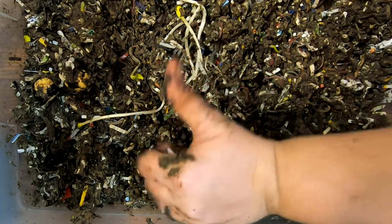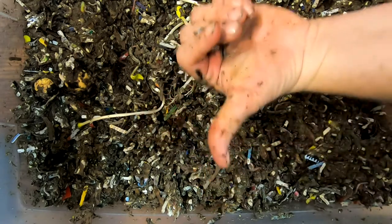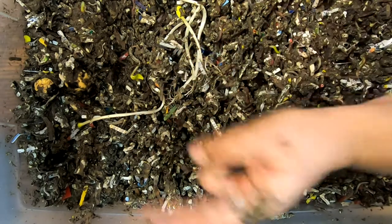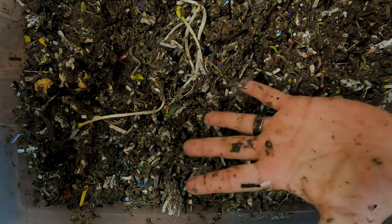So that is where we're at currently with transferring from one bin to the next with the European Nightcrawlers and the Red Wigglers. If you like the video, give me a muddy thumbs up. If you're not already a member of my worm family, hit that subscribe button, and if you want to know what I'm doing when I'm doing it, ring that little bell icon. Thanks for hanging out with me and my worms — everybody have a good day.